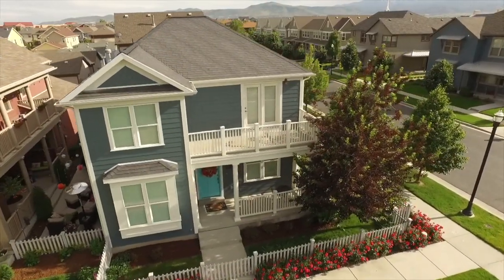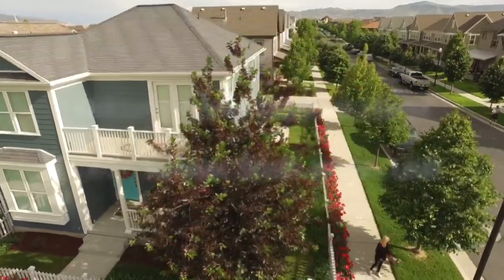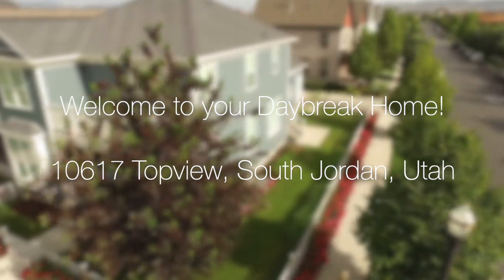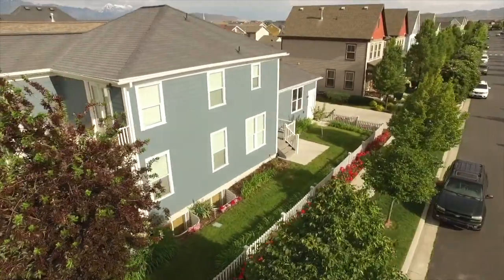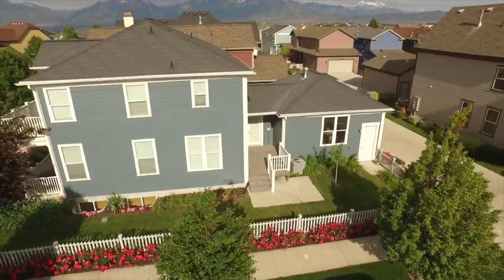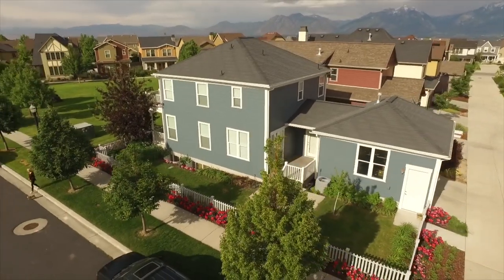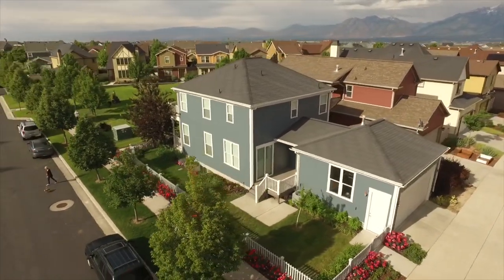Hello everyone, this is Anne Zieve with the Northern Utah Home Team and Keller Williams Success Realty. Today I'm happy to introduce you to 10617 Top View Road in South Jordan, in the Eastlake Village section of the Daybreak community. This is a wonderful three-bedroom, four-bathroom home built in 2008 with almost 2,800 square feet of living space and a fully finished basement.